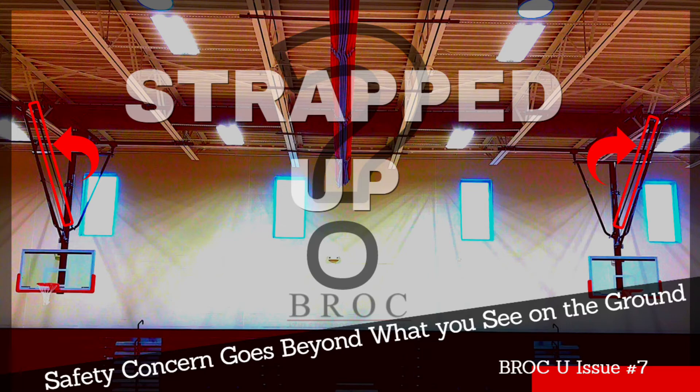So there you heard it from the CEO and founder of Brock. Hopefully you're able to take away from this an easy and actionable tip to help increase the safety of your athletic facility.